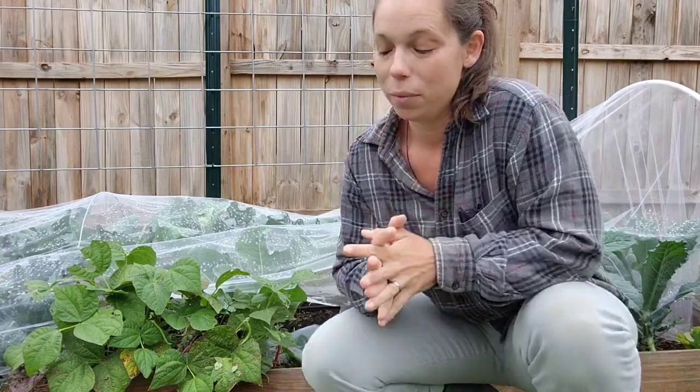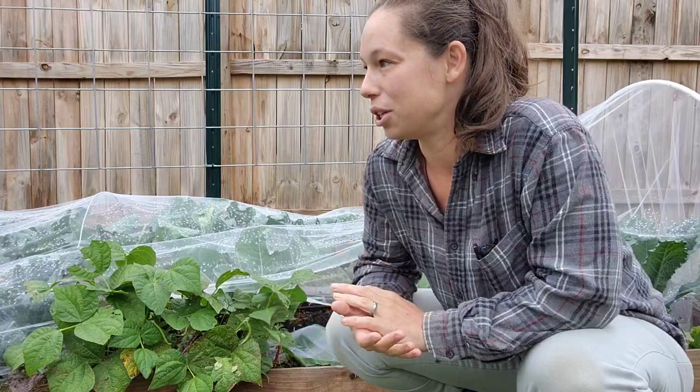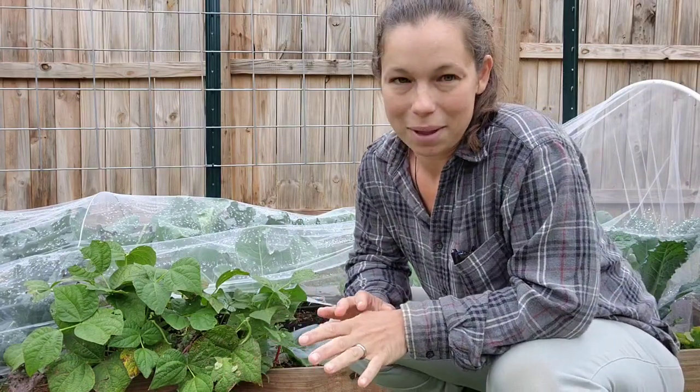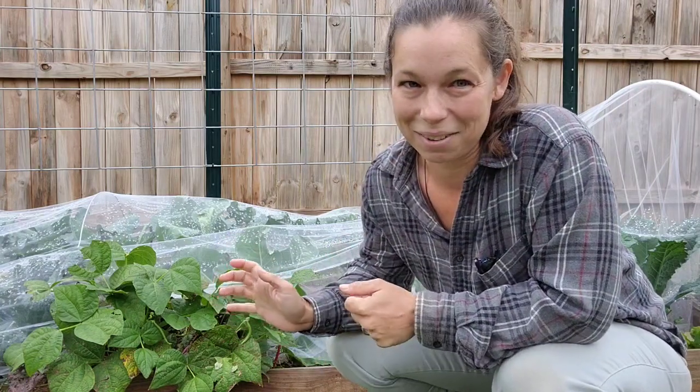I did miss our August garden tour and our September garden tour. We were managing a lot of plants, getting a lot of plants out, putting a lot of new plants in, and it was just a lot. Not to mention, the last little bit of all the summer garden stuff needed to be preserved in the kitchen. I got a little overwhelmed, but we finally have a little lull in all the to-do's, so let me show you guys what we have going on in the garden.